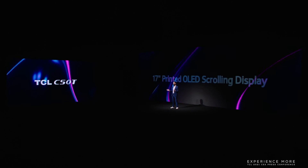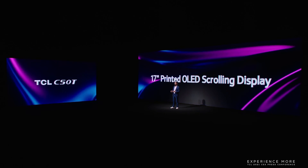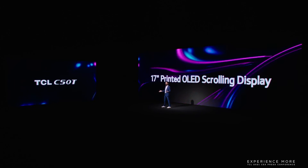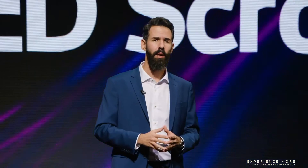The printed OLED scrolling display benefits from the world-leading inkjet printing technology with 100% color gamut. The flexible OLED scrolling display can be widely applied on flexible TVs, curved and foldable displays, as well as transparent commercial display screens, with a cost 20% lower than most traditional display technologies.